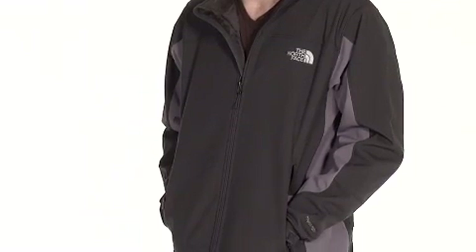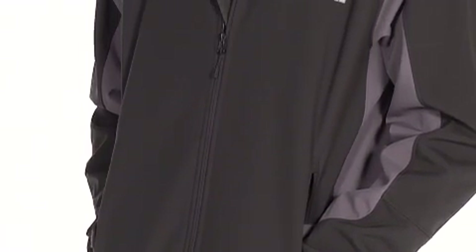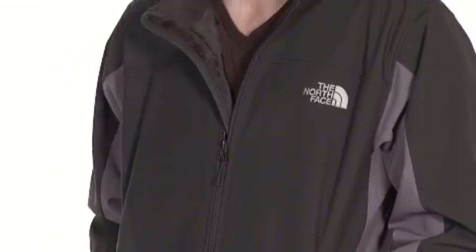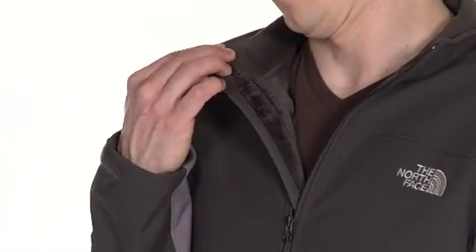This jacket has an insulated soft shell. The fabric is 100% polyester plain weave, TNF Apex climate block fabric with a high pile Rochelle lining. The collar has a soft brushed lining that's never a pain in the neck.